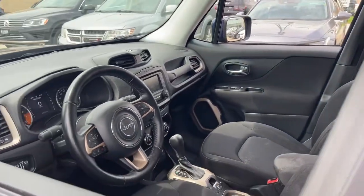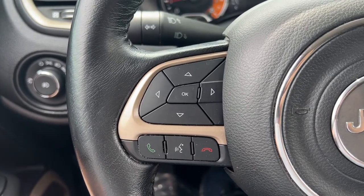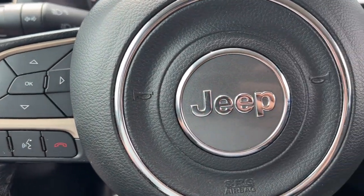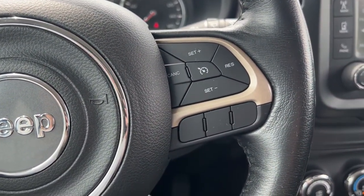The following are some of this vehicle's highlighted options: keyless entry, four-cylinder engine, satellite radio, keyless start, iPod and MP3 input, backup camera, heated mirrors, fog lamps, electronic stability control, and a leather-wrapped steering wheel.